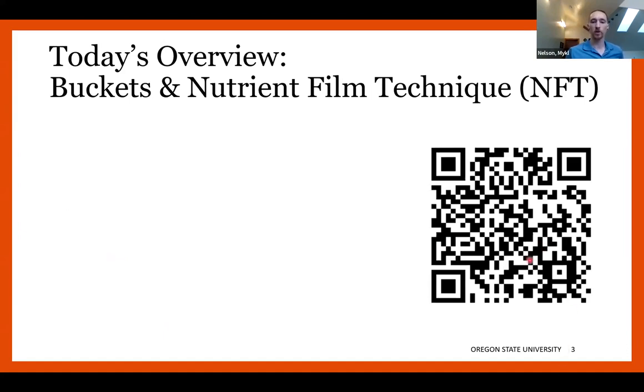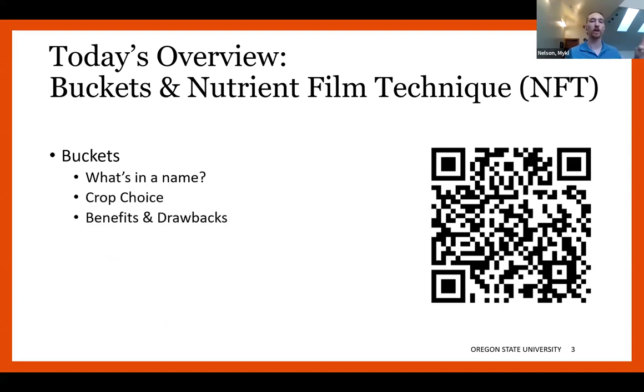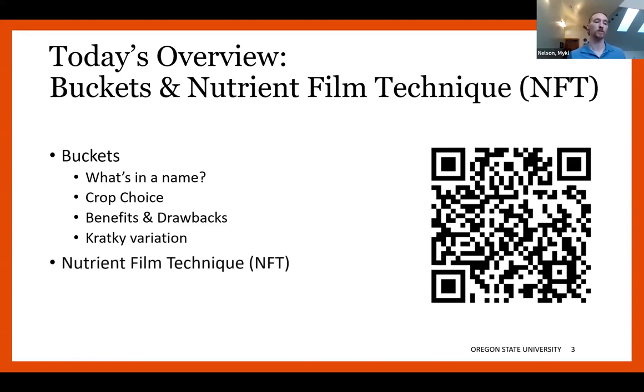For today's overview, we're going to go through buckets first with subtopics of what's in a name, making crop choices, a summary of their benefits and drawbacks, and a quick look at the Kratky variation on buckets. Then we'll shift to nutrient film technique, where we really dig into what's special about this production style — the film of the nutrient technique — and then we finish with questions and answers.